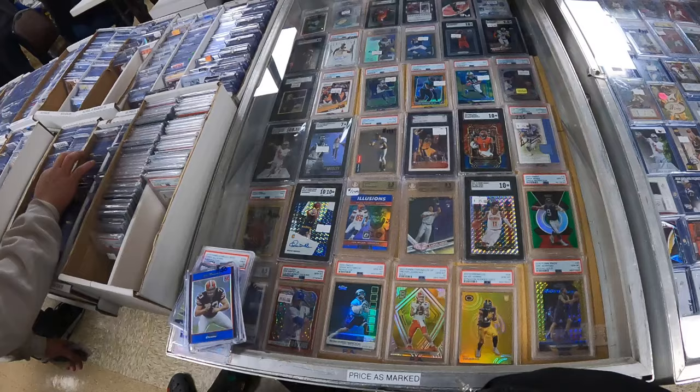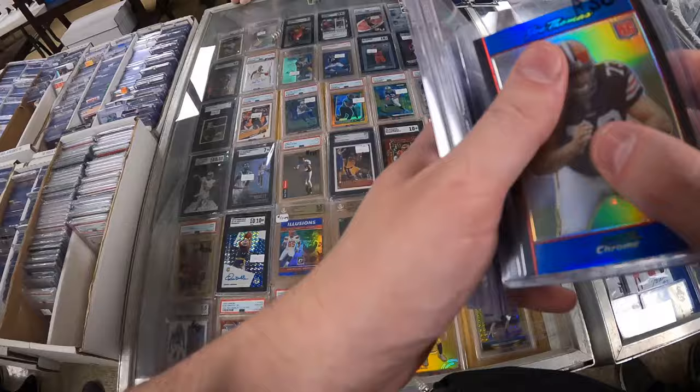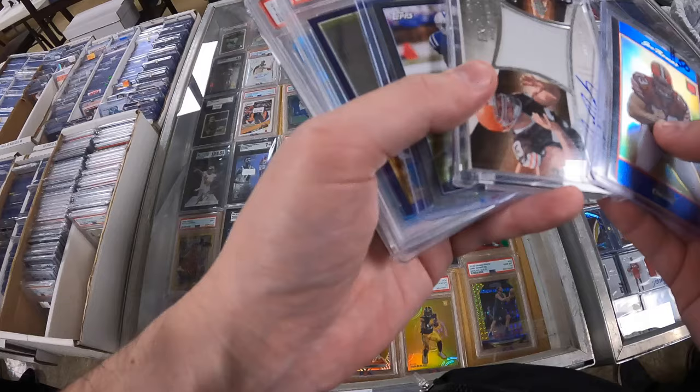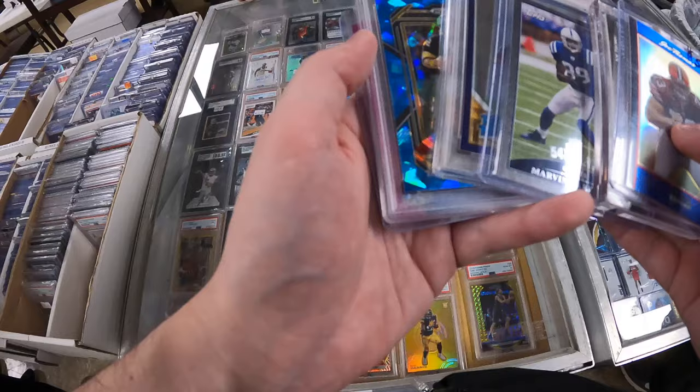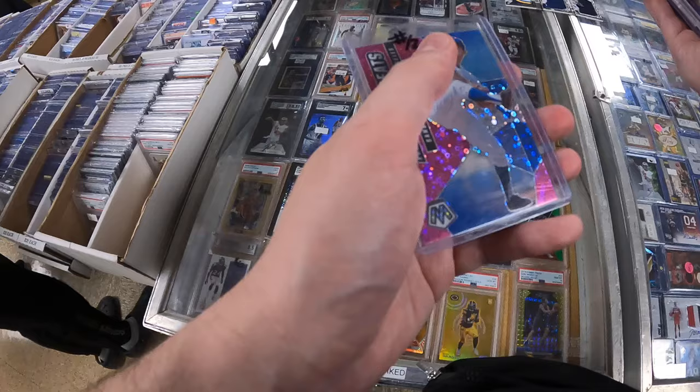Before I make any negotiations I'm going to check over the showcases one final time, see if there's anything else I want, ask for some prices, and then we'll get into negotiations. What do you have on these two? 60 each.